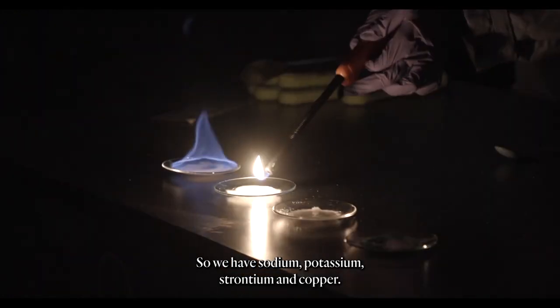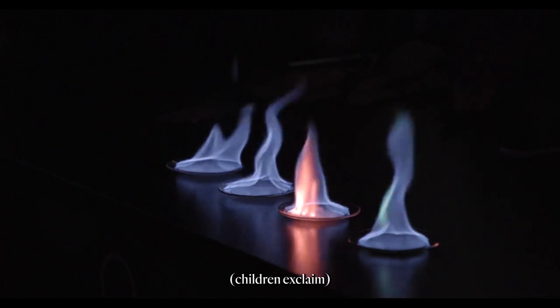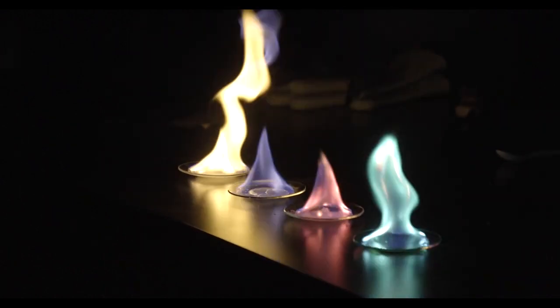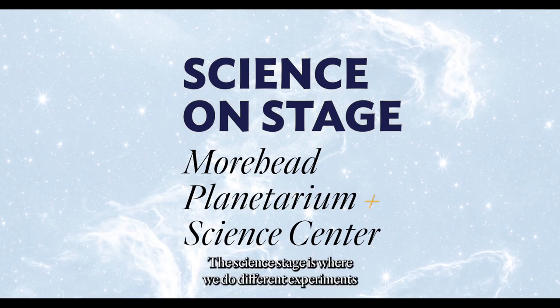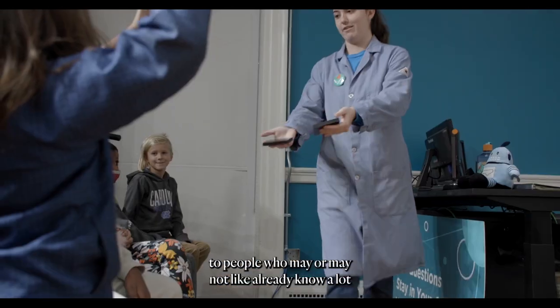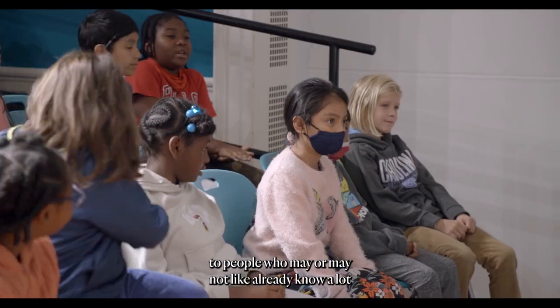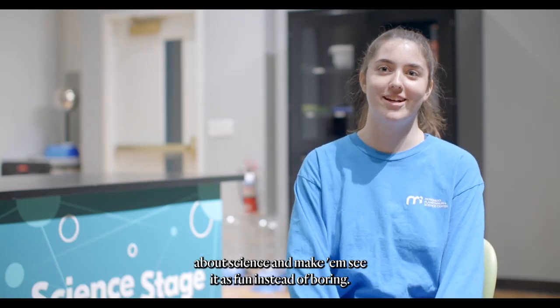So we have sodium, potassium, strontium, and copper. The science stage is where we do different experiments, but for entertainment purposes. You get to show science to people who may or may not already know a lot about science, and make them see it as fun instead of boring.